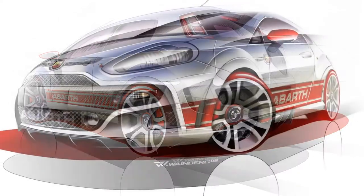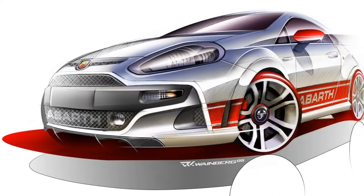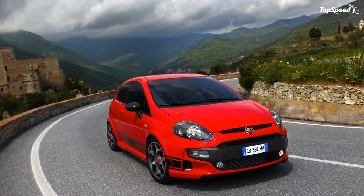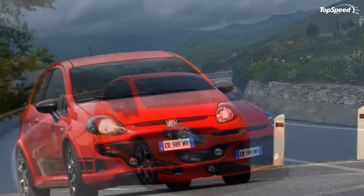The new Abarth Punto Evo features a new performance mode selection system that modulates engine, braking and steering action to offer a choice of two different driving styles: sport and normal.